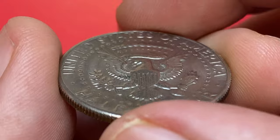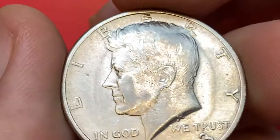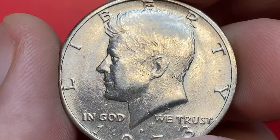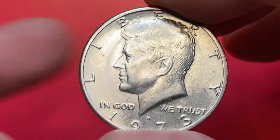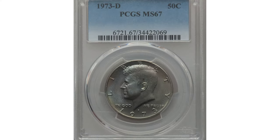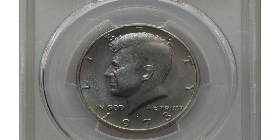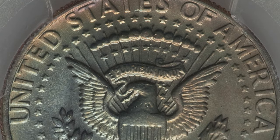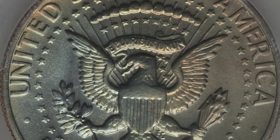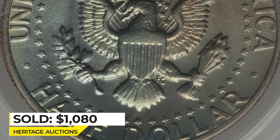MS-68 specimens are extremely rare and worth over $11,000. PCGS has certified just a single example in that grade. This is one of the most expensive 1973 Denver Strike half-dollars — graded MS-67, this problem-free superb gem sold for $1,080 in 2018 at Heritage Auctions.